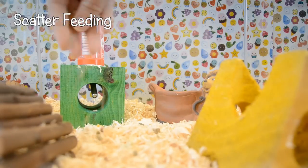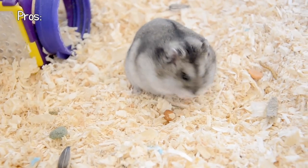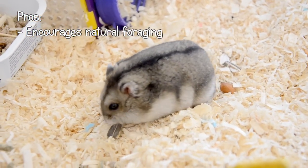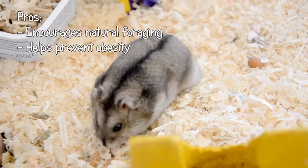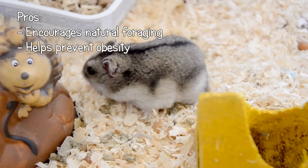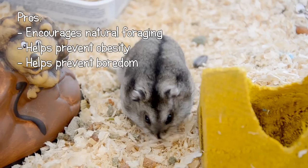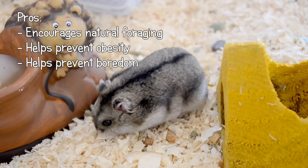Scatter feeding is the act of scattering and hiding food around the cage for your hamster to find. Here's a list of its pros. It encourages natural foraging behavior the same as your hamster would experience in the wild. It prevents obesity from overeating as your hamster can only eat what it finds and will stop looking once it's full. It also helps to keep your hamster stimulated by making them work for their food. This can help prevent boredom that may lead to unwanted behaviors in some hamsters.